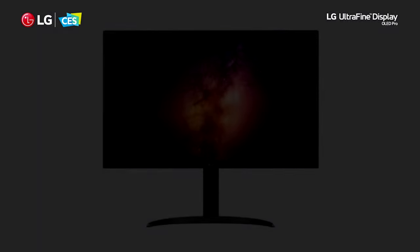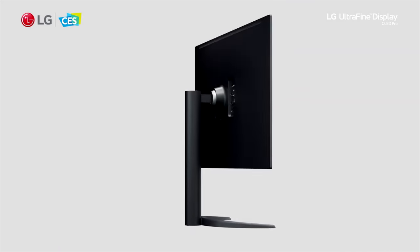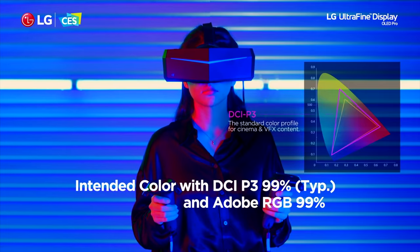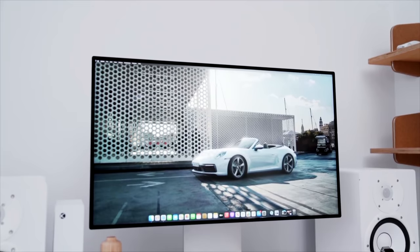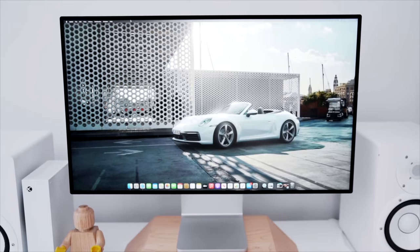This is actually LG's first OLED monitor, and a lot of hype has been around this one. It's a 32 inch panel covering 99% of the DCI-P3 color space. I think this is a perfect option for Mac users who don't want to drop $7,000 on the Pro Display XDR. OLED panels are usually some of the best, and this is another upgrade I'm eyeing this year.